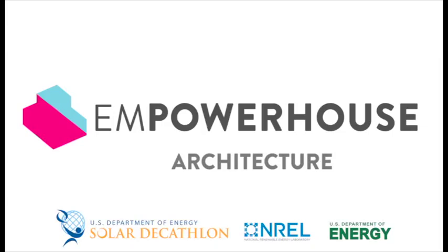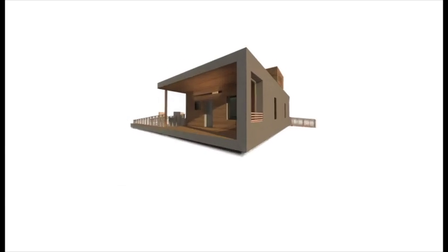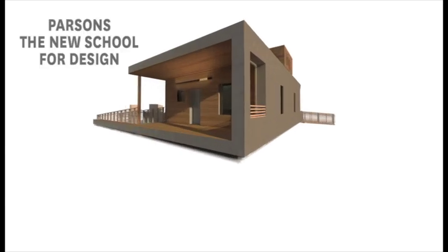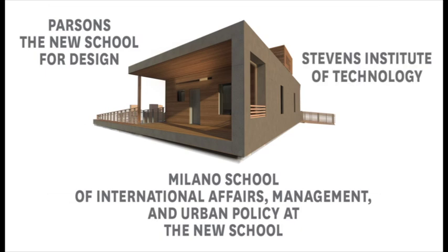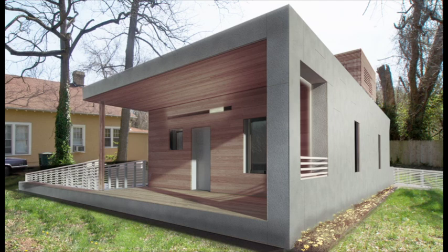Welcome to EmpowerHouse Architecture. EmpowerHouse unites a group of students from Parsons, Milano, and Stevens to design a new model of affordable, healthy, site net zero housing for Habitat for Humanity.